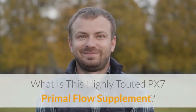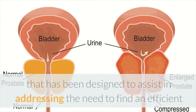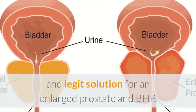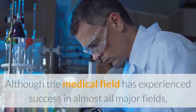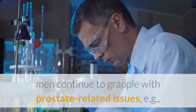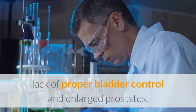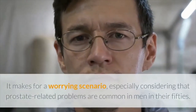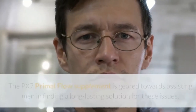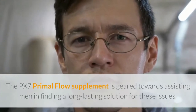What is this highly touted PX7 Primal Flow Supplement? PX7 Primal Flow is a product designed to assist in addressing the need to find an efficient and legitimate solution for an enlarged prostate and BPH. Although the medical field has experienced success in almost all major areas, men continue to grapple with prostate-related issues, such as lack of proper bladder control and enlarged prostates. It makes for a worrying scenario, especially considering that prostate-related problems are common in men in their 50s. The supplement is geared towards assisting men in finding a long-lasting solution for these issues.